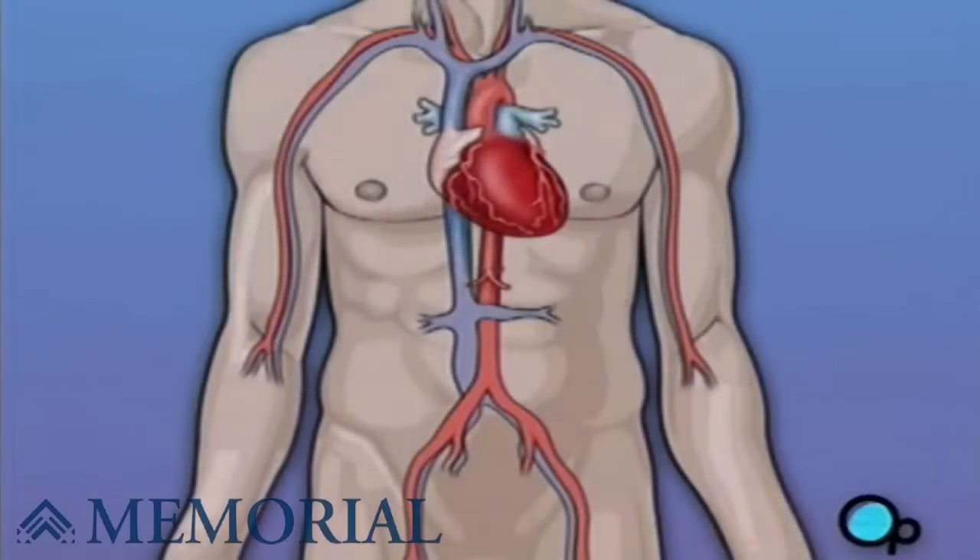Following surgery, your heart will be restarted, and you will be disconnected from the heart-lung machine.